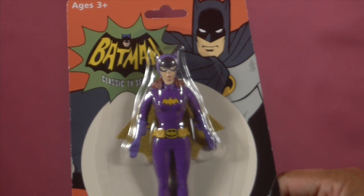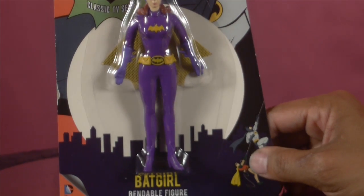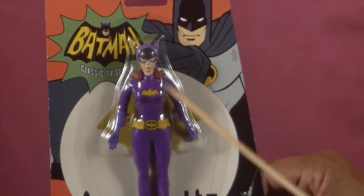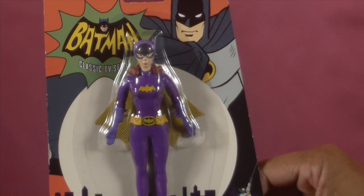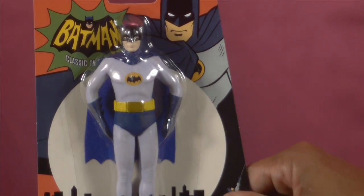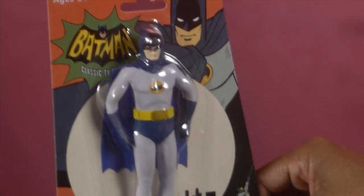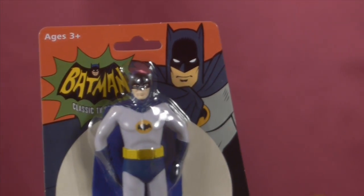Here we have Batgirl — a Batgirl bendy. For the late, great Yvonne Craig, her version of Batgirl in 1966 helped a lot of boys through puberty. We have a bendable Batgirl, and on the back it says the same thing as the Robin figure with a picture of the Batmobile. Her cloth cape and belt — once again, paint apps are very good. Even her face likeness is pretty darn good for a bendable figure. These figures are about six inches tall, almost the height of your basic Mattel action figure. These are by NJ Croce — bendable figures, and you get these basically in your mom and pop stores.